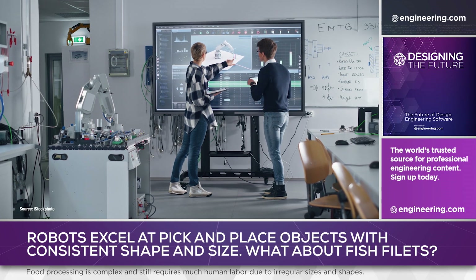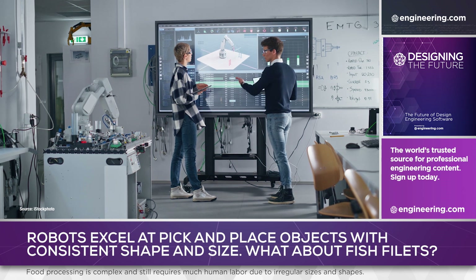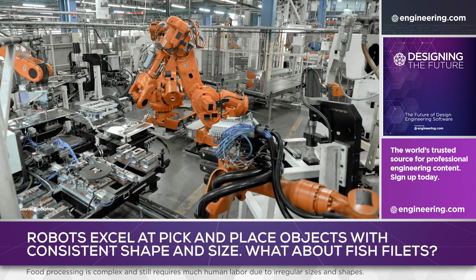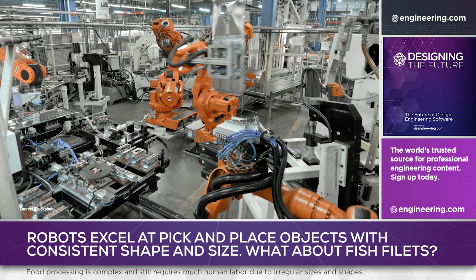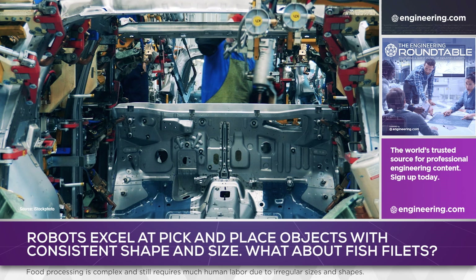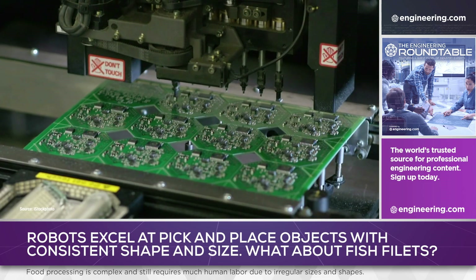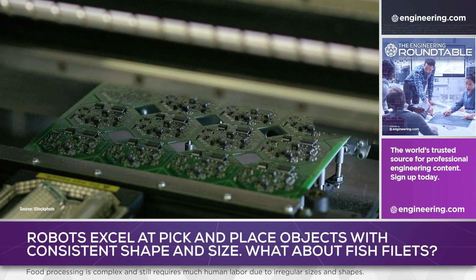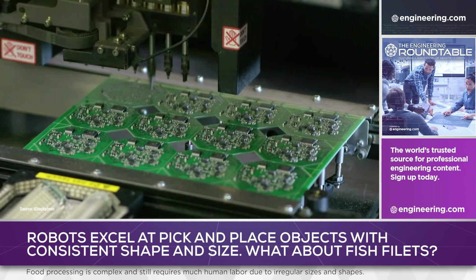Progress in industrial automation has been following a fairly consistent path for the last century or so. Automation — and today that increasingly means robots — started with the low-hanging fruit in every factory: the handling of objects that are large, heavy, and hazardous, often replacing multiple workers with a single machine. At the other end of the scale, very precise pick-and-place machines have largely replaced humans in applications requiring very fine motor skills, such as circuit board assembly.